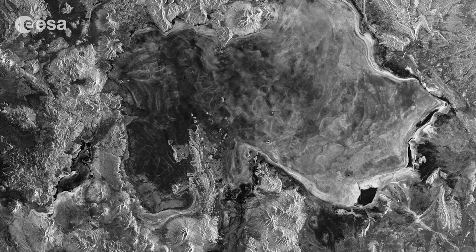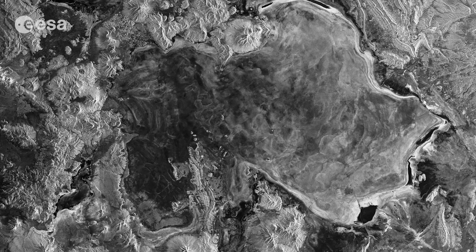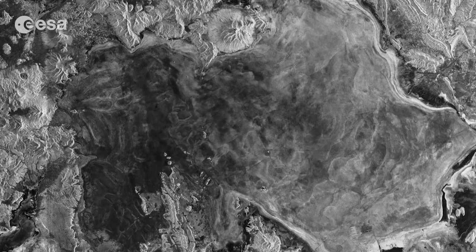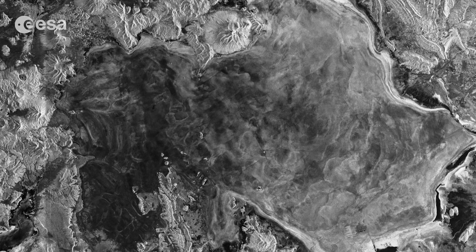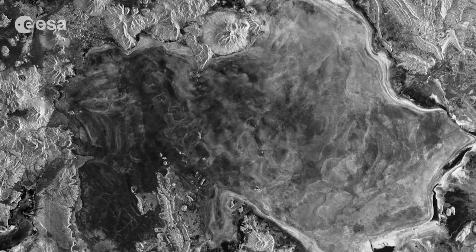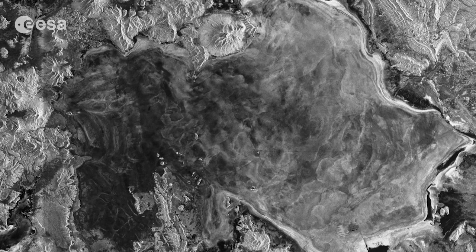The image shows the Salar de Uyuni in Bolivia, which is the largest salt flat in the world. Occupying over 10,000 square kilometers, the vast Salar de Uyuni lies at the southern end of the Altiplano, a high plain of inland drainage in the central Andes.